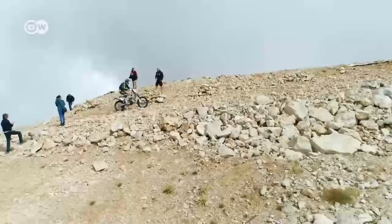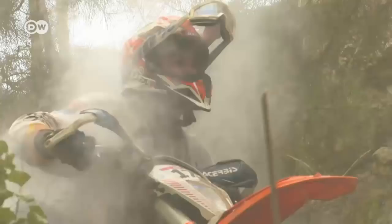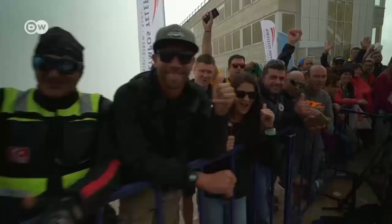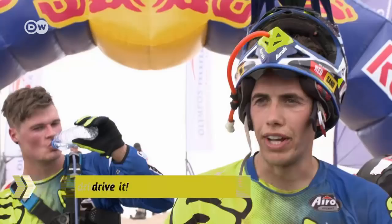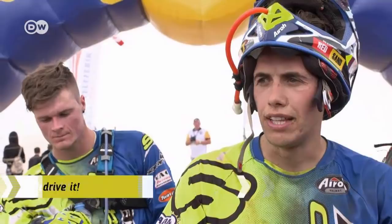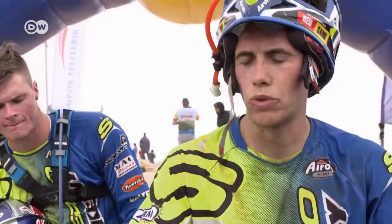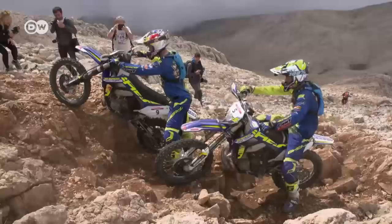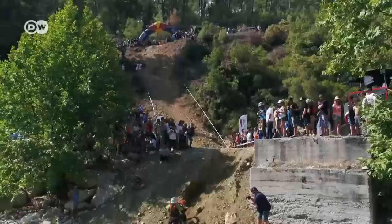Sea to Sky is regarded as one of the hardest extreme enduro races. With its constantly changing conditions, the three-day race pushes many riders to their limits, both physically and mentally. It was so demanding that of the 180 riders who started, just 47 reached the finish line — the others' bodies or bikes simply gave out. World-class riders like Mario Roman, Wade Young, Graham Jarvis, and Johnny Walker thrilled the crowds and gave it their all to secure a place on the podium.